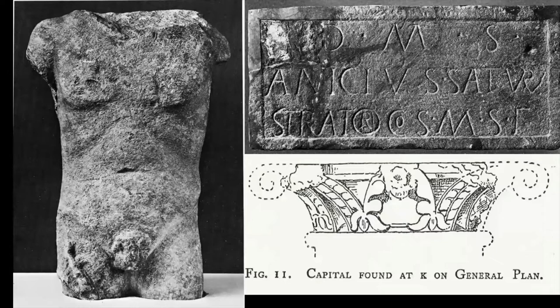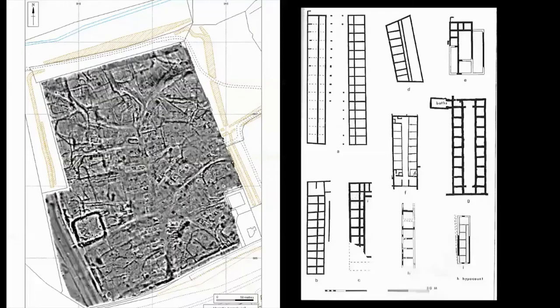What's the evidence for status at Urchester? We have statuary — it's the only one of the towns in the Nene Valley that has statues. There's a headless torso of a man, and a capital, which implies a building with some architectural merit. There is also this tombstone to a man called Onycius Saturninus, who was a straightor.